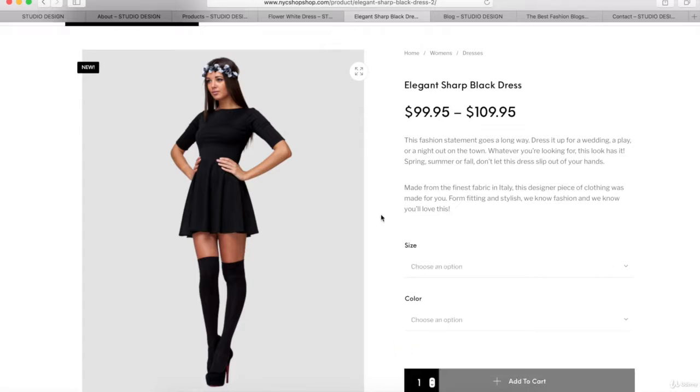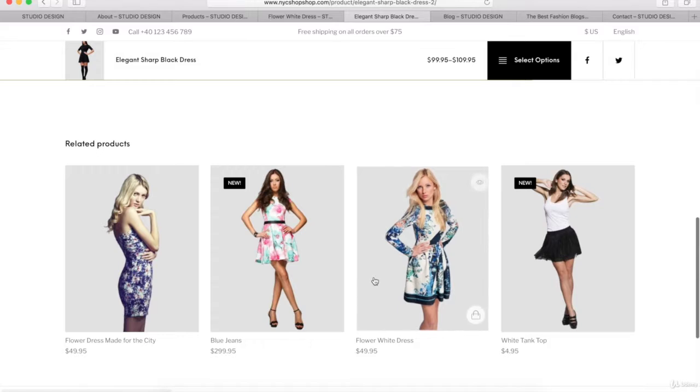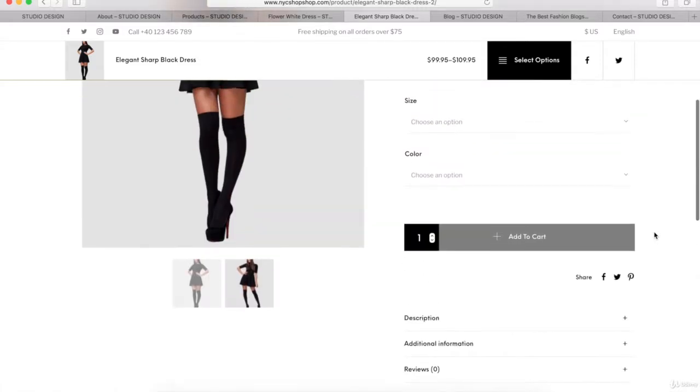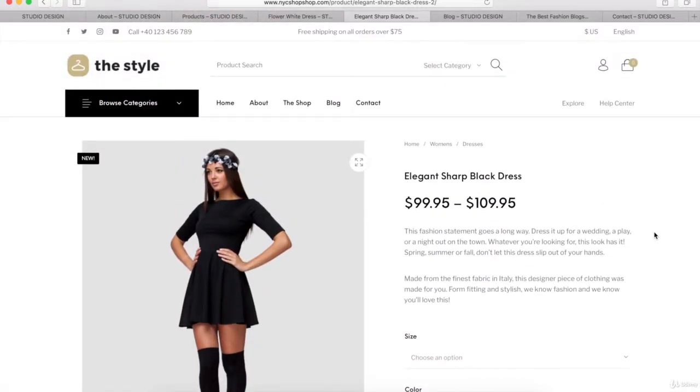I'm going to show you how to create a few different variable products. The rest of the page looks very similar to the single product page. And if you want to create digital products or affiliate products, you can also do that with this eCommerce tutorial. We also have another video on how to use WooCommerce that goes into a lot more detail on how to create a bunch of different types of products.